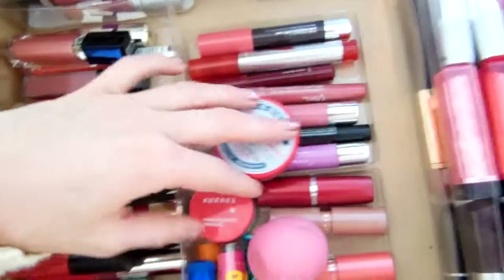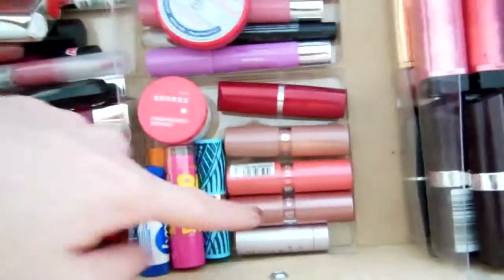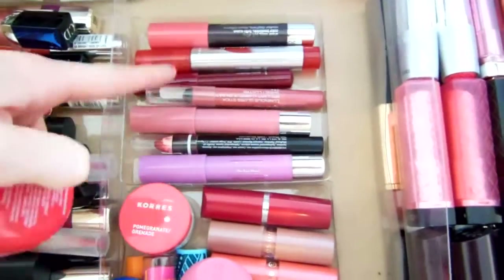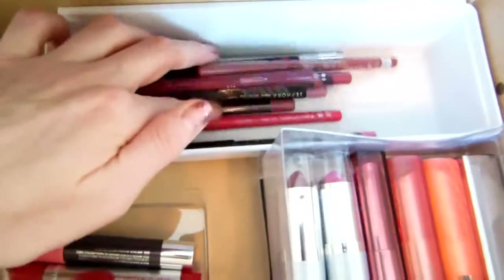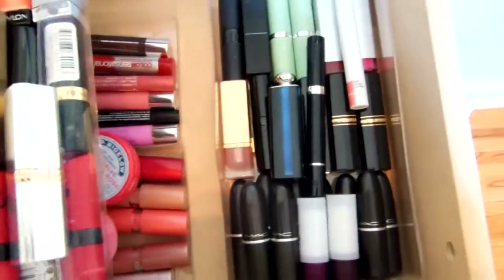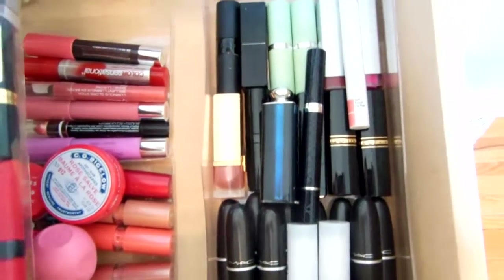Then this one here has my lip salve, lip balms, and lip traps all sitting in the corner. I have some Essence lipsticks there and in this little tray I have my lip pencils, lip stains, and big lip crayons. Back here are my lip pencils — not too many of those. Then I've got a tray of higher-end lipsticks — MAC, Chanel, Dior, Clinique, etc. — and then these are all of my drugstore ones, categorized by brand as well. So that is my lip drawer.